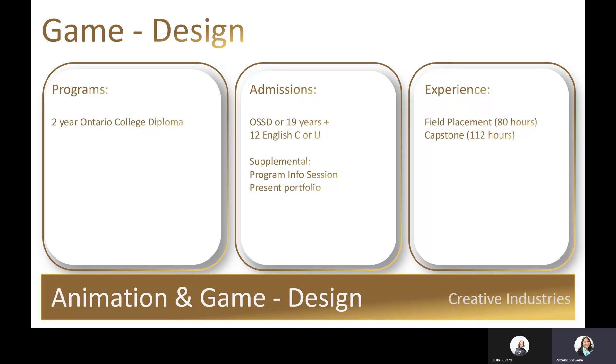Graduate opportunities include starting as a junior game designer, level designer, technical designer, gameplay programmer, and VR interaction designer.